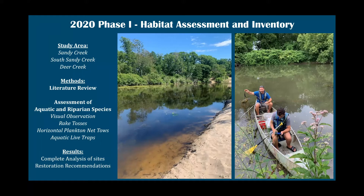In phase one, the study area included Sandy Creek, South Sandy Creek, and Deer Creek. We started with a literature review of the region and then completed an assessment with a subcontractor of the aquatic and riparian areas, including visual observation, rake tosses, horizontal plankton net tows, and setting aquatic live traps. The results were a complete analysis of those sites and restoration recommendations to look forward to. The final report of phase one is online on our website if you're interested.